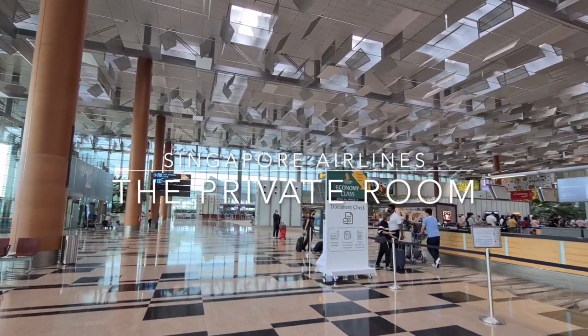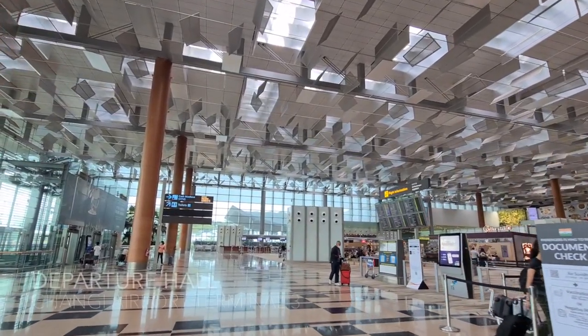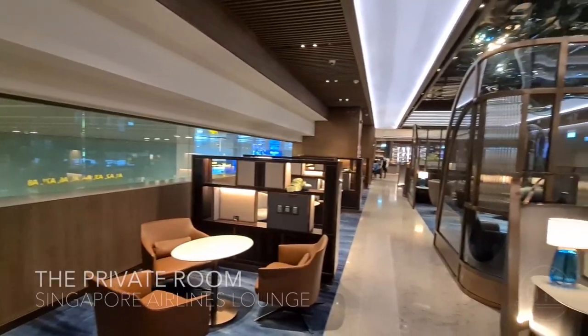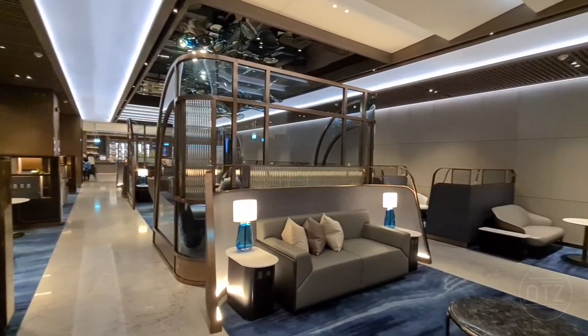Hey guys, the Orient Traveler Z here. Today, we'll be checking out Singapore Airlines' SilverKris Lounge — specifically, the private room, located in Changi Airport Terminal 3. The private room is the highest tier lounge Singapore Airlines has to offer, above their first-class lounge.